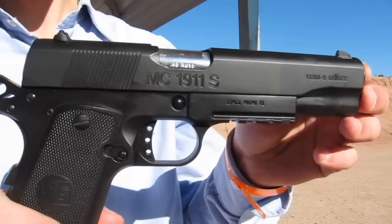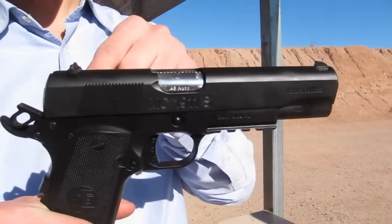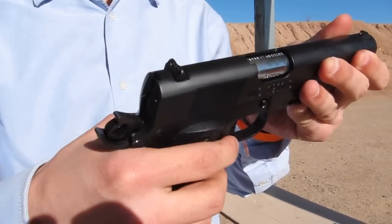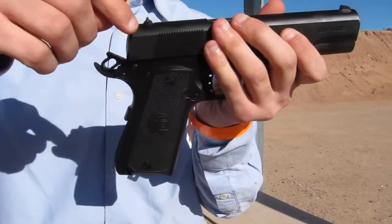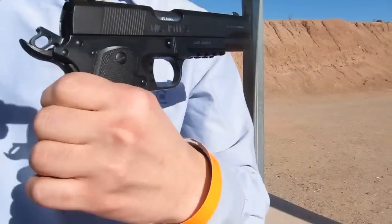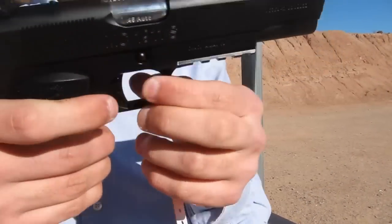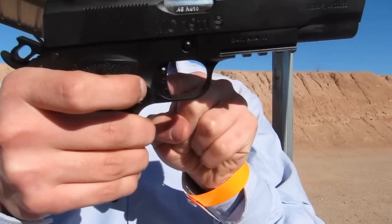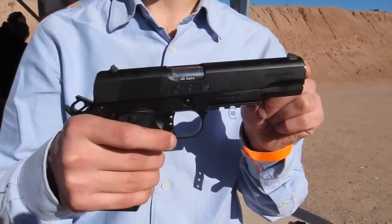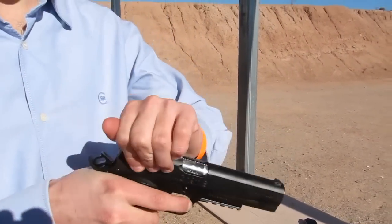We are also able to put adjustable sights and a reversible magazine release, with safety levers on both sides as you can see here. We also have a tactical trigger. This pistol has a 110 millimetre barrel length. Let's shoot and see the performance.